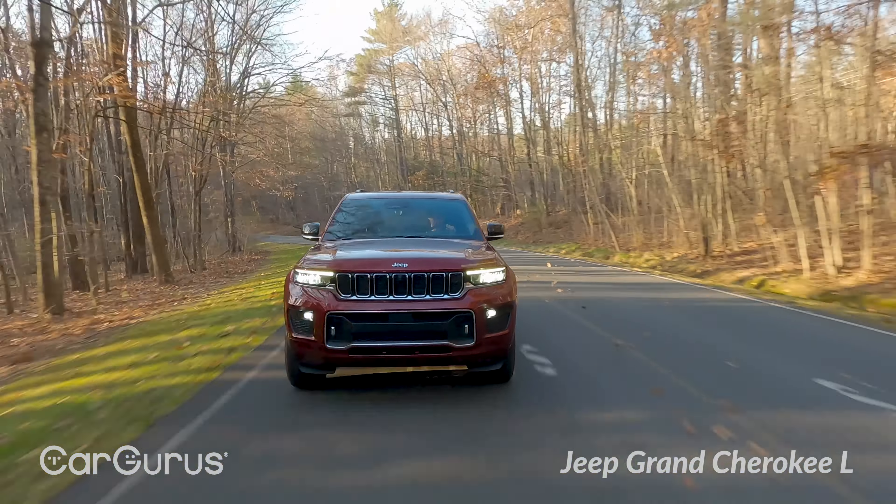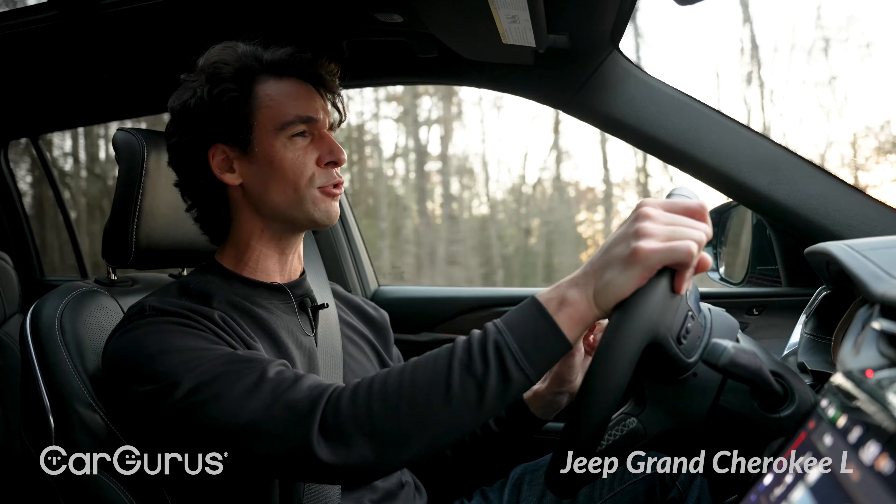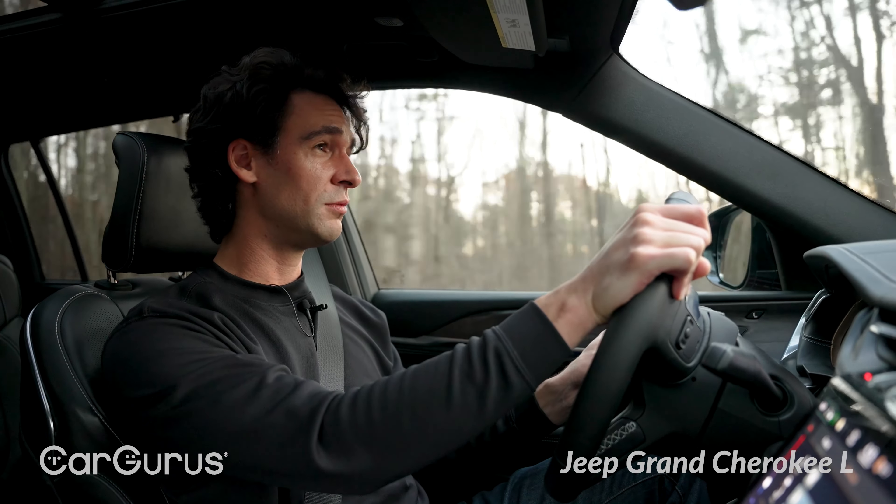Not terribly sporty, but that chassis control is so dialed in. That's not something you're getting in the Nissan. You're paying more for a lot of the luxury and technology, but even if you subtract those things, the core of this vehicle is more dual-purpose.